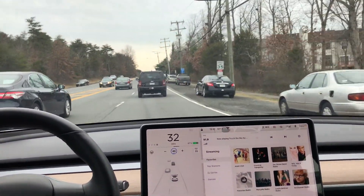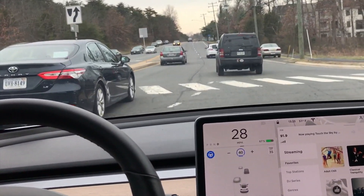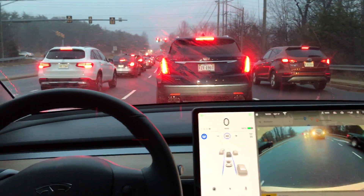Here we are again following a black Jeep, and mid-intersection it's looking good until I have to take over — the car was definitely heading towards the left lane and not following the black Jeep.